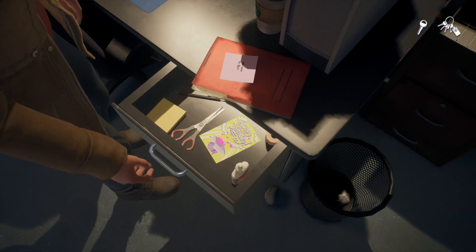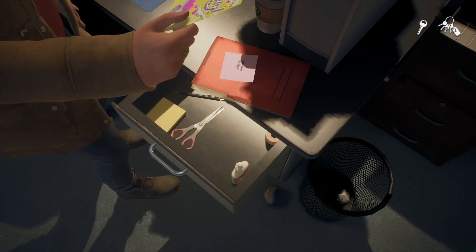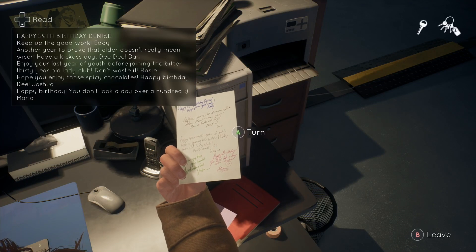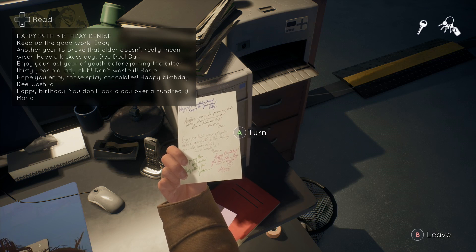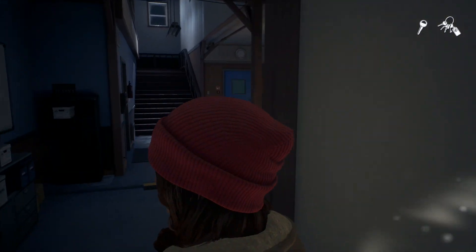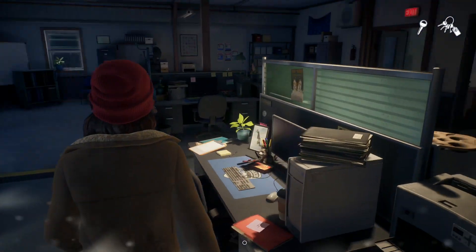So, that is the key information we're going to take away from this. What we have to do is head back to her desk with this information. If you open up the drawer and read the birthday card, it'll say happy 29th birthday. So, we know that she's 29. And this game takes place in 2015, which you can find through all of the dates on any of the documents in the police station. Nine years ago she turned 20, which was in 2006.